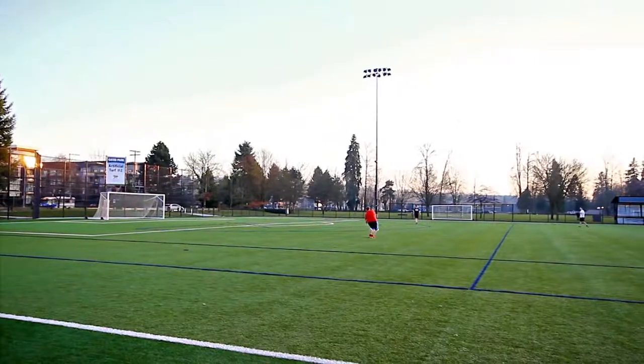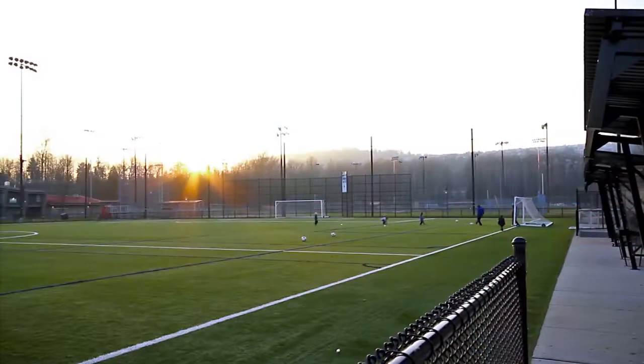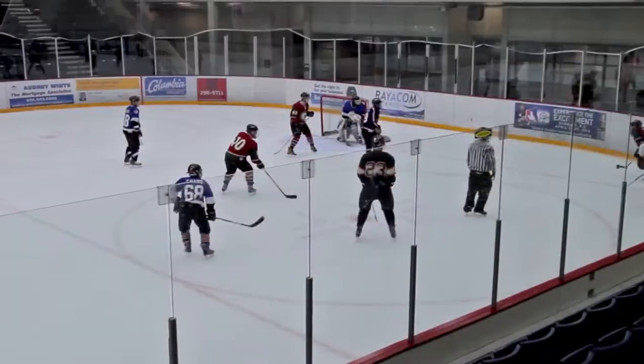For recreation, you're only minutes from Bill Copeland Sports Centre and Burnaby's Eight Rinks. Together they provide indoor and outdoor soccer fields, tennis courts, a pool, ice hockey and more.